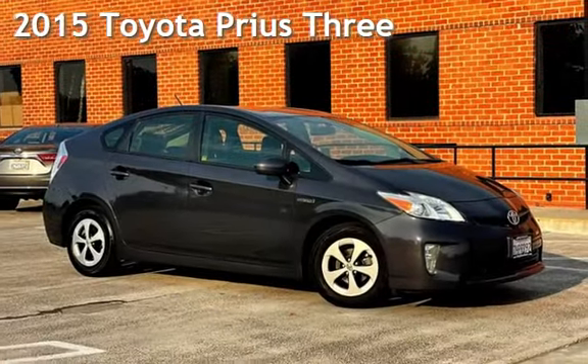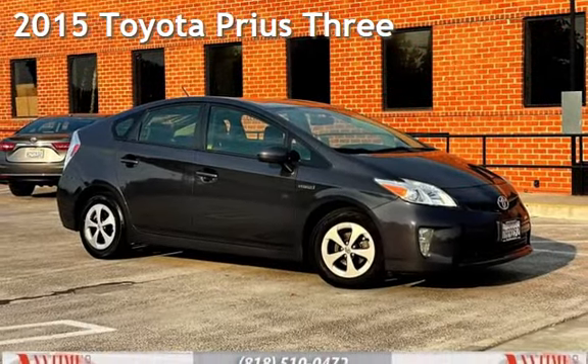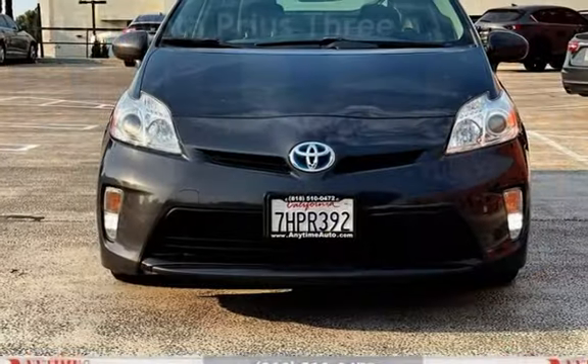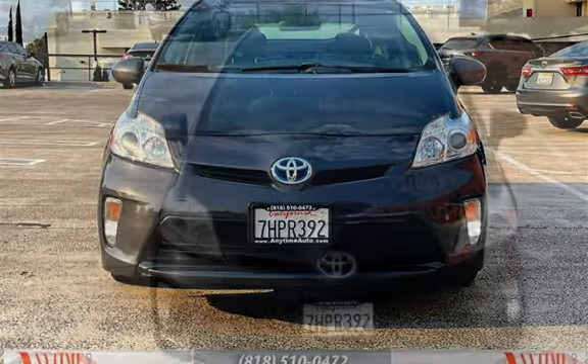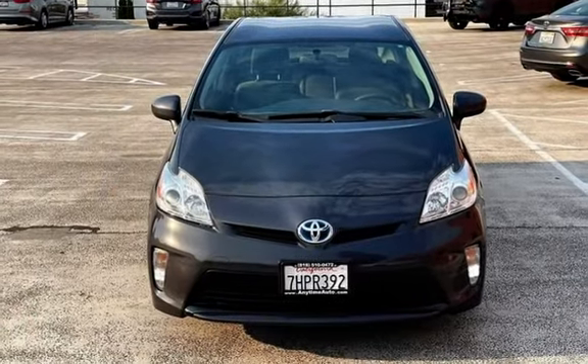Presenting a pre-owned 2015 Toyota Prius. This four-door hatchback has a four-cylinder, 1.8-liter I-4 engine, with front-wheel drive, and an automatic transmission.